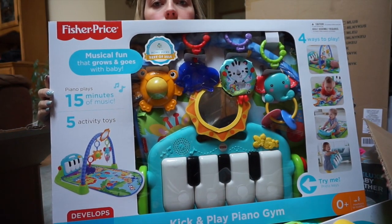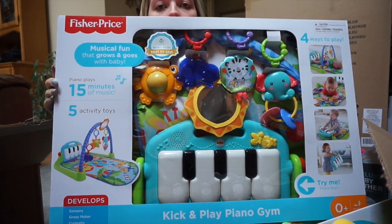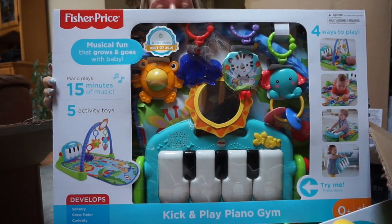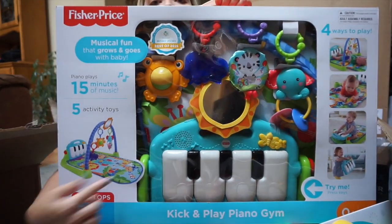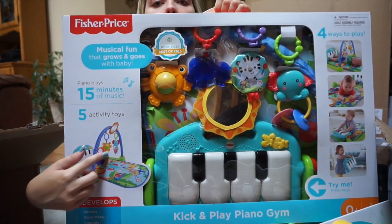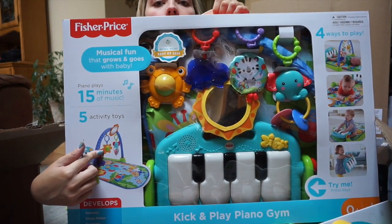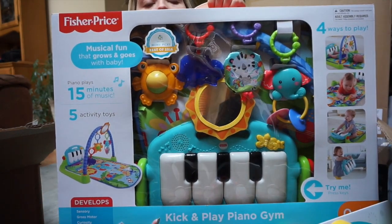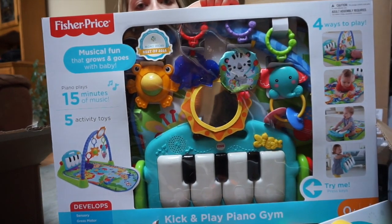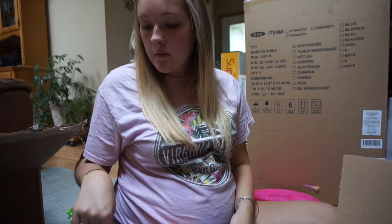The next thing we got is also from the registry, and it's one of the first things we put on there — a kick and play piano gym. He can lie in it, play with all the toys hanging above him, and when he kicks he hits the keys on the piano and they make noise. I think this will be one we set up right away for him to use immediately.